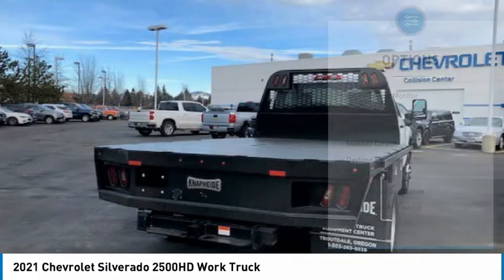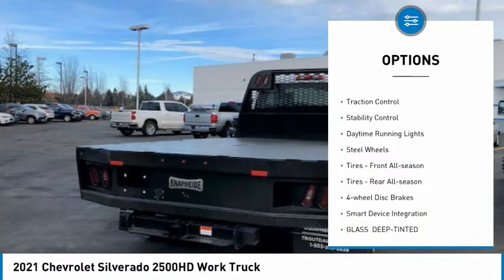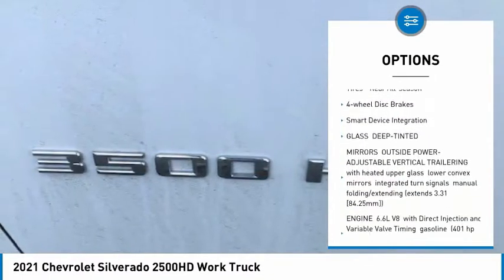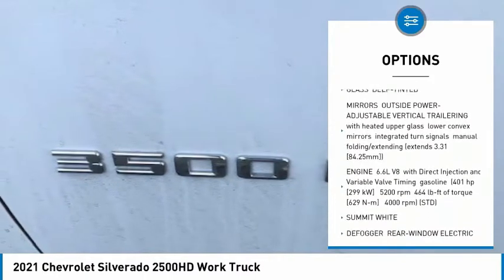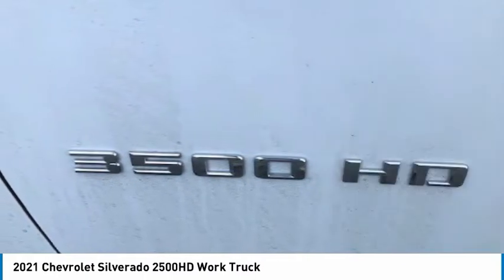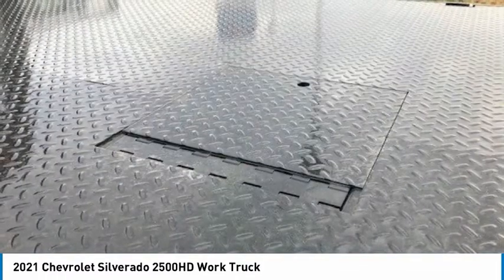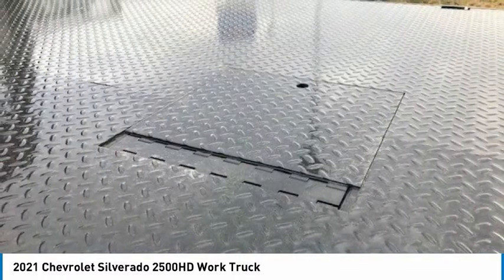Here are some of this vehicle's great options: tire pressure monitor, four-wheel drive, traction control, stability control, daytime running lights, steel wheels, tires front all season, tires rear all season, four-wheel disc brakes, smart device integration.